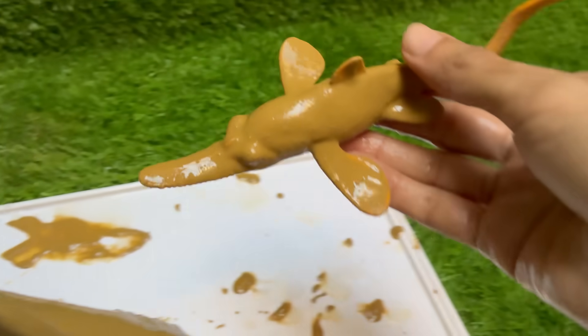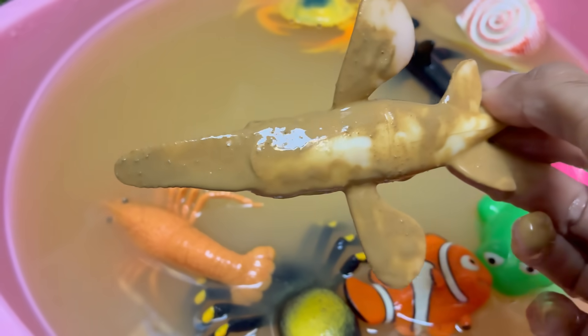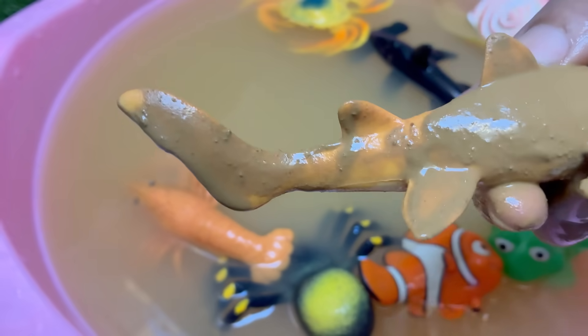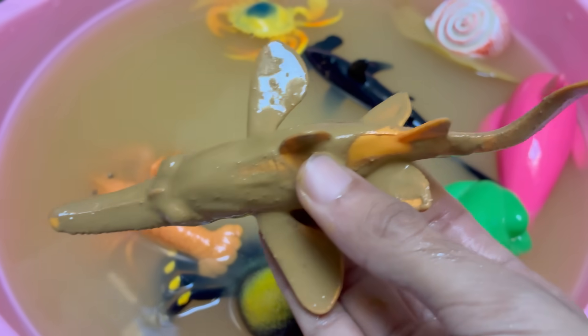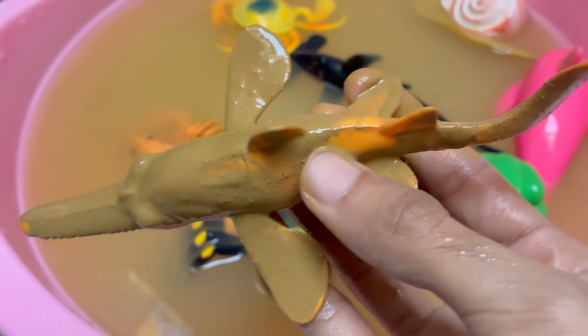Sawfish are rays, not sharks. They belong to the same group as stingrays and skates (elasmobranchs) and have flattened bodies with gills on the underside. Sawfish are found in shallow coastal waters, estuaries, rivers, and mangrove swamps — some species can even survive in freshwater. They mature late and produce few offspring, which makes it difficult for populations to recover.